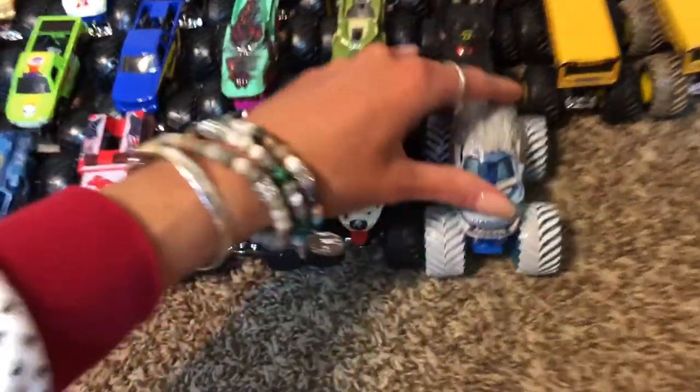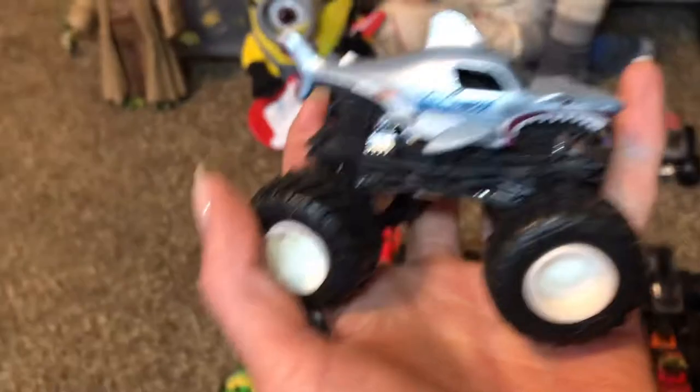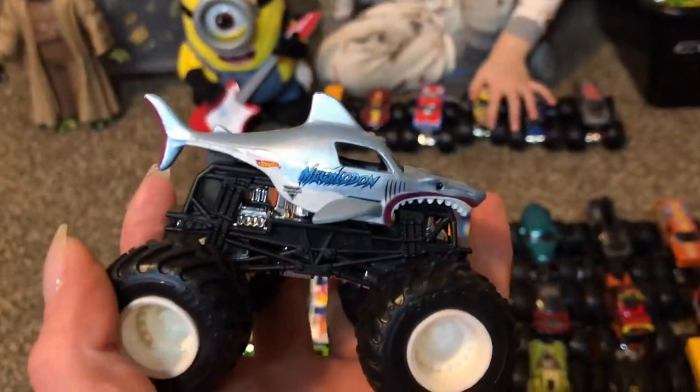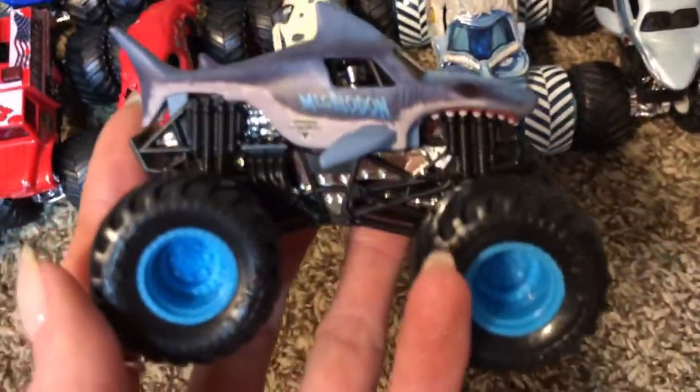Megalodon! I like the shark ones. A blue Megalodon — another Megalodon with blue wheels. He's like a matte blue — I like it. It looks like it's from the Monster Jam show.